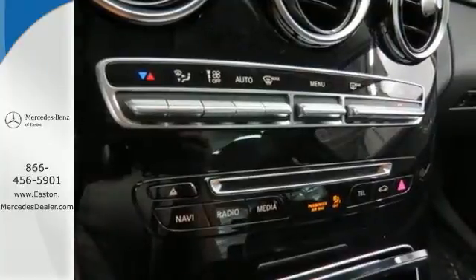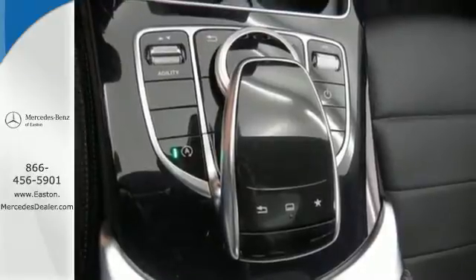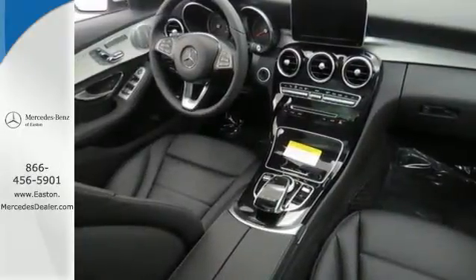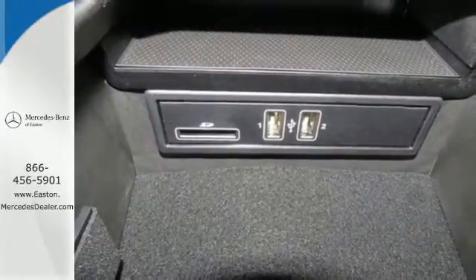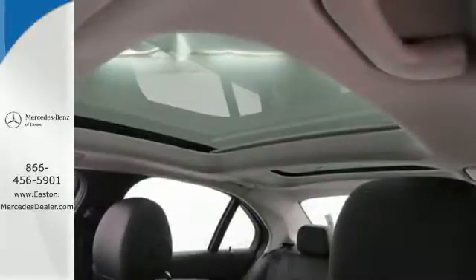and thrill-inducing turbo direct injection engine and agility control suspension, you'll experience the exceptional luxury and superior craftsmanship that Mercedes-Benz is known for. Poised for performance, come take this C-Class for a spin today.